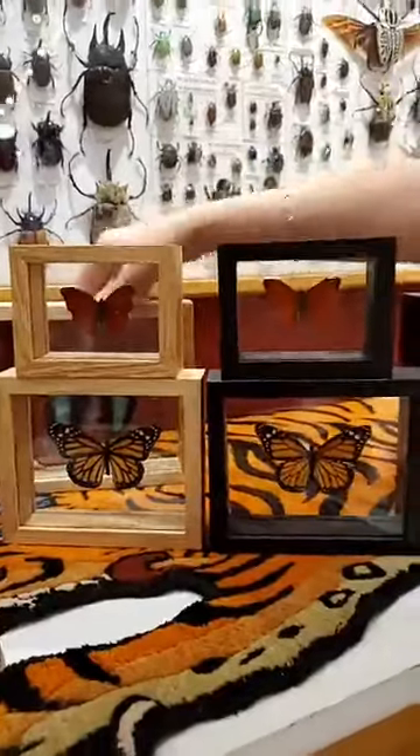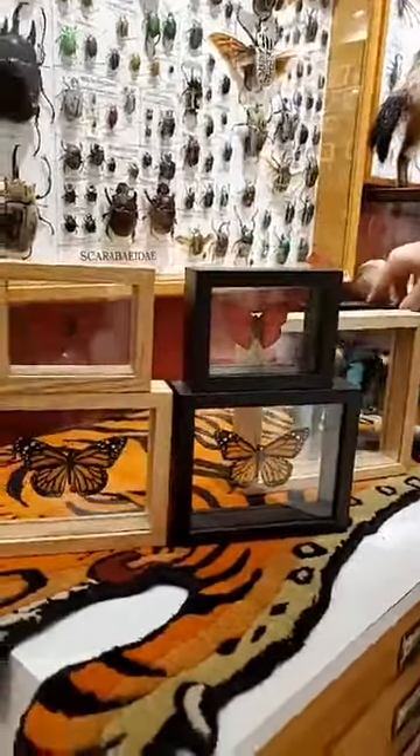I'm going to try and rearrange these so you can see them all at the same time. Let's put either the black ones or the natural ones together. I wish we had our light to show how red the Sangaris is — we've been disappointed not having our fancy camera setup and lights. Just so you can get a better sense — you can see really how bright red that is. Really beautiful.